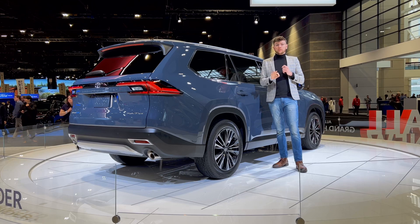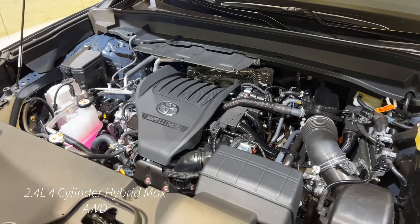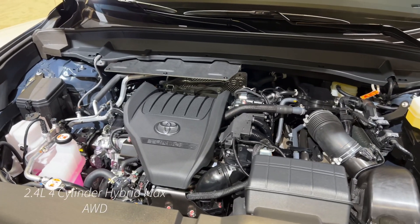This Highlander also comes with three different powertrains — two hybrid and one gas-powered. It comes with front-wheel drive or all-wheel drive.